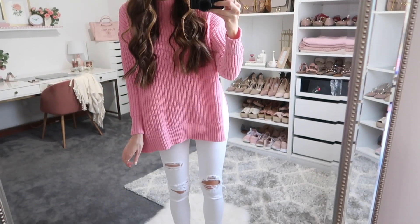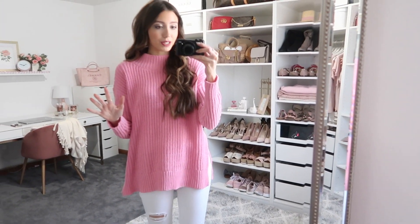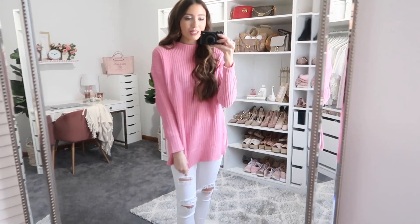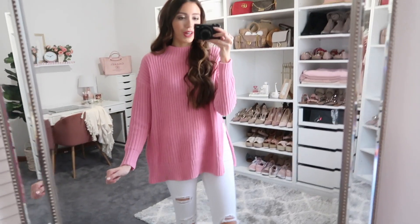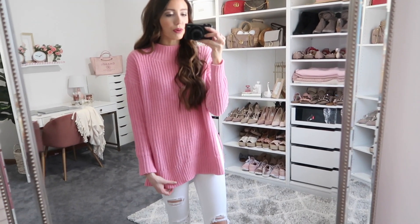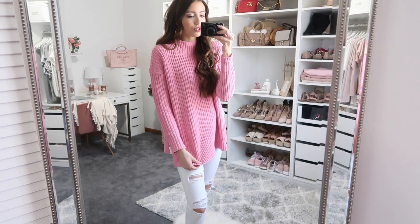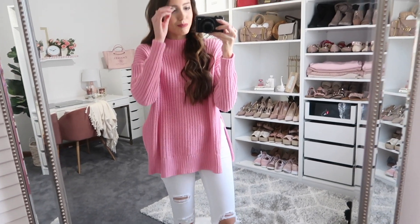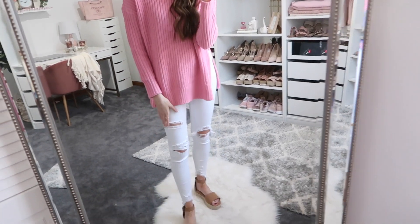This cozy sweater is the first thing I picked out. Transitional looks from winter to spring can be a little hard because you want to look springy but still stay warm, depending on where you live. This is a bright-colored chenille sweater — it's so soft and warm, so it'll definitely keep you nice and cozy if it's still chilly out. I paired it with white jeans.